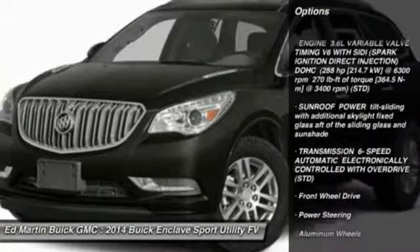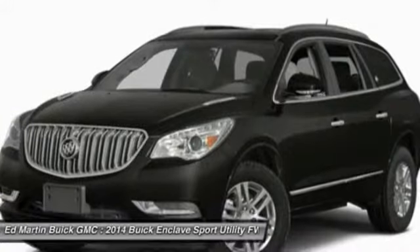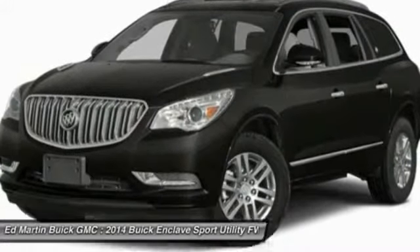Here are some of this vehicle's great options: steering wheel audio controls, remote engine start, power passenger seat, power lift gate, power steering, adjustable steering wheel.